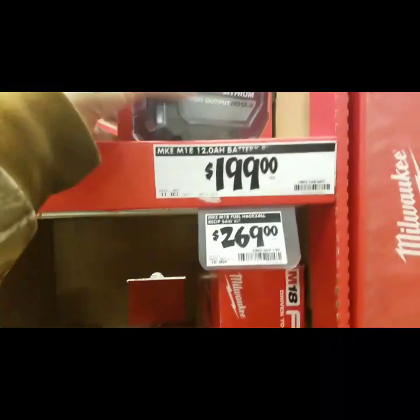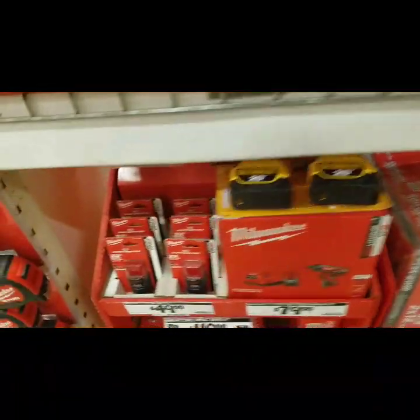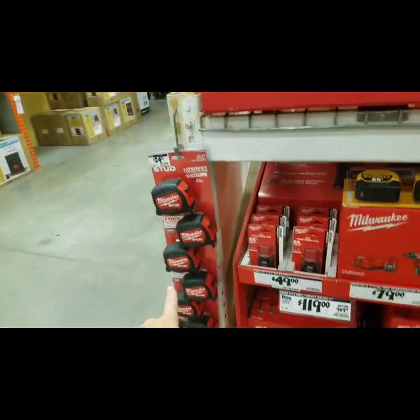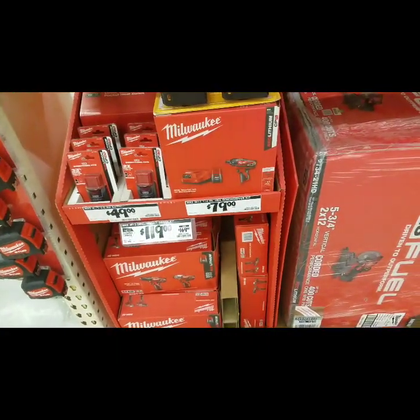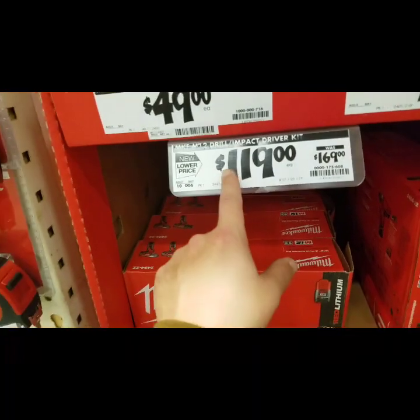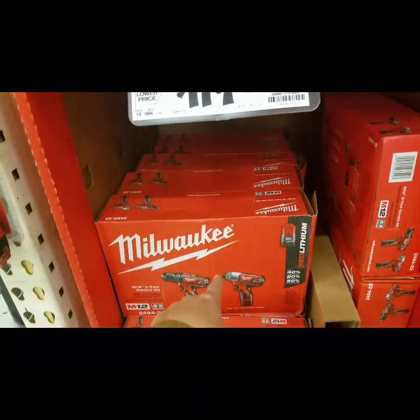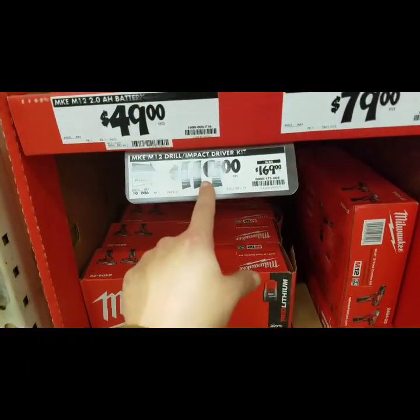Here's your 199 for your battery, your 12. 499 for that. Here's your 49 dollars for your twos. I don't like that deal. 119 dollars for M12 drill impact — that's no good. 99 dollars for the Bosch — I would get the Bosch over this at 99 dollars.